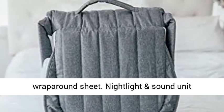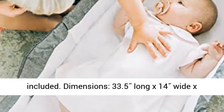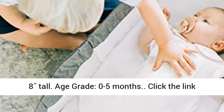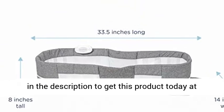Dimensions: 33.5" long x 14" wide x 8" tall. Age grade: 0 to 5 months. Click the link in the description to get this product today at the best price.